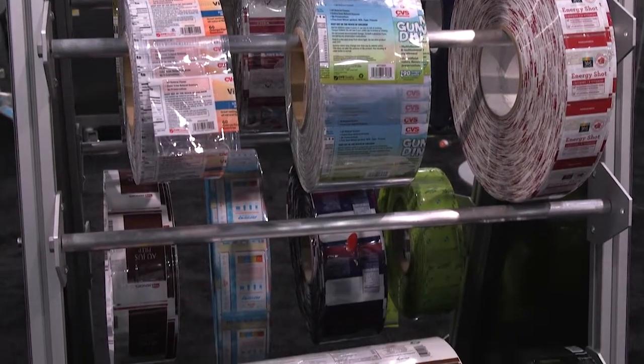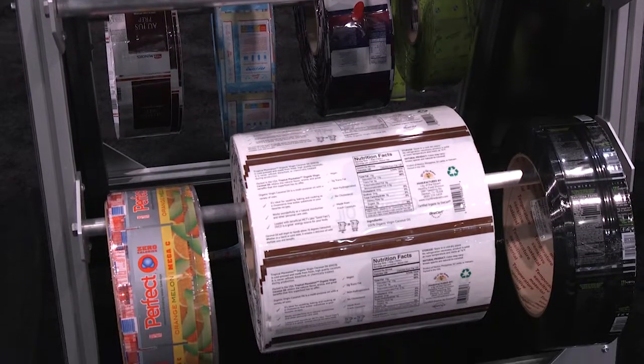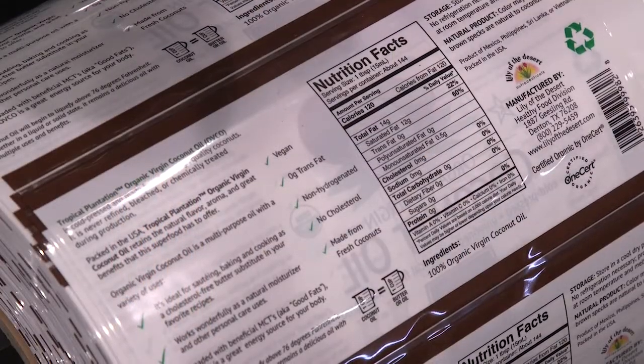Additionally, we're able to finish the labels on roll stock or pre-cuts. From small production to large volume runs, we'll be able to find the shrink sleeving solution for you.